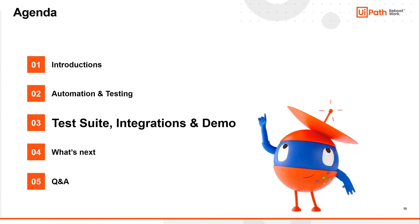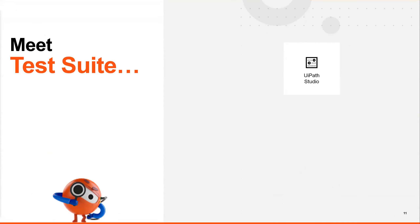We're going to go into one last slide — this is my favorite slide and I like to draw all over it. We're going to talk about the architecture of how the UiPath Test Suite actually works, and then we'll go into the live demonstration.